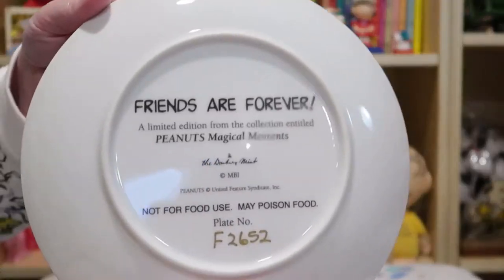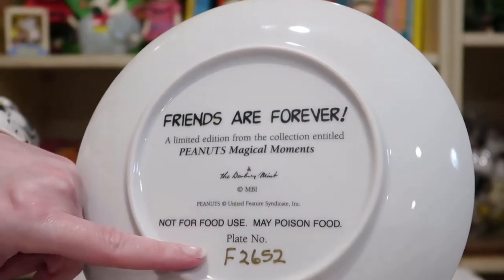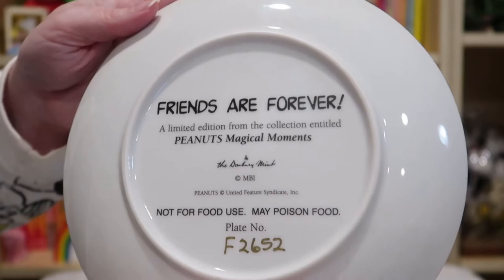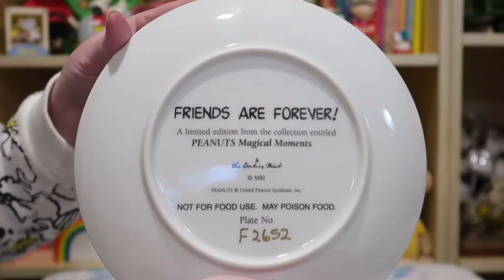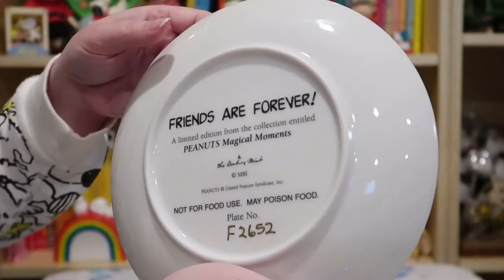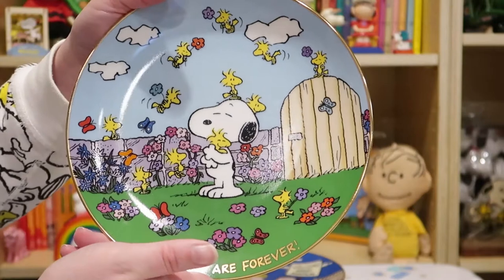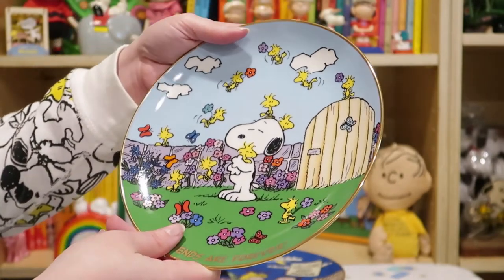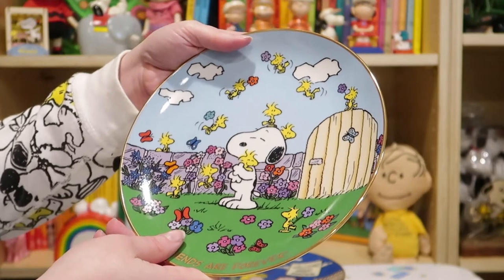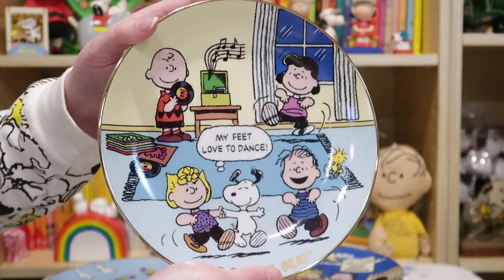You can see on the back here all the details — these were numbered. This does not have the original certificate of authenticity, but I don't care about certificates of authenticity. These aren't being bootlegged at all, so who cares. It's nice to have, but I don't think it adds to the value a lot, and it doesn't add to the display value of these beautiful plates. Here we have the 'Beagle Beat.'